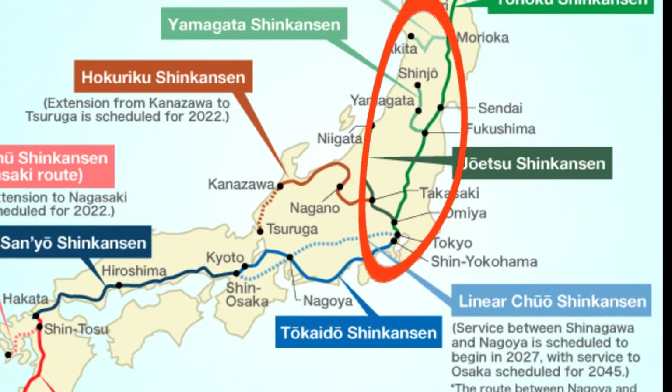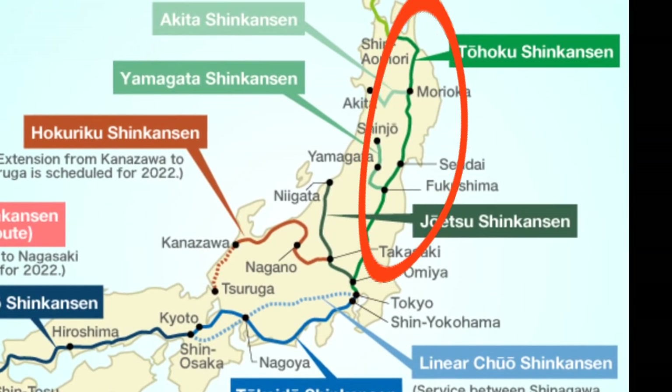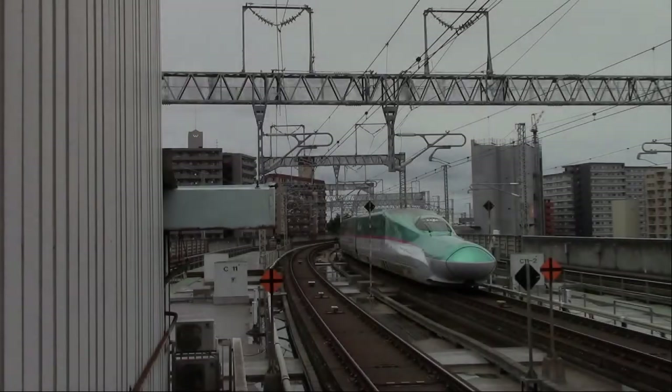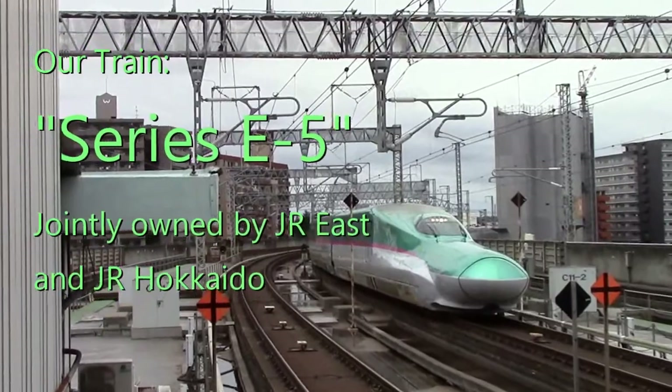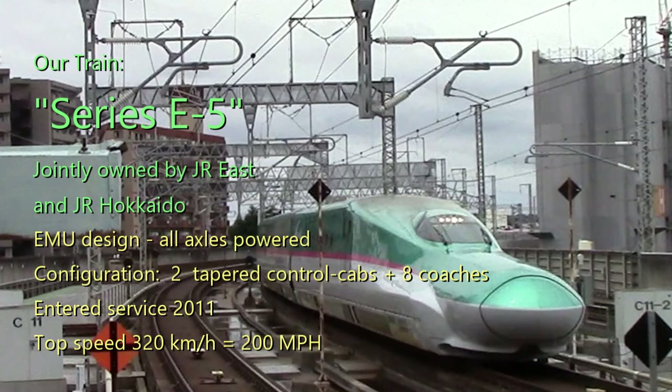JR East's Tohoku high-speed line will take us through northeastern Japan to the Seikan Tunnel. The trains serving this route are designated E5 — 43 sets built beginning around 2011, designed for a top speed of 200 mph with a capacity of 731 passengers.